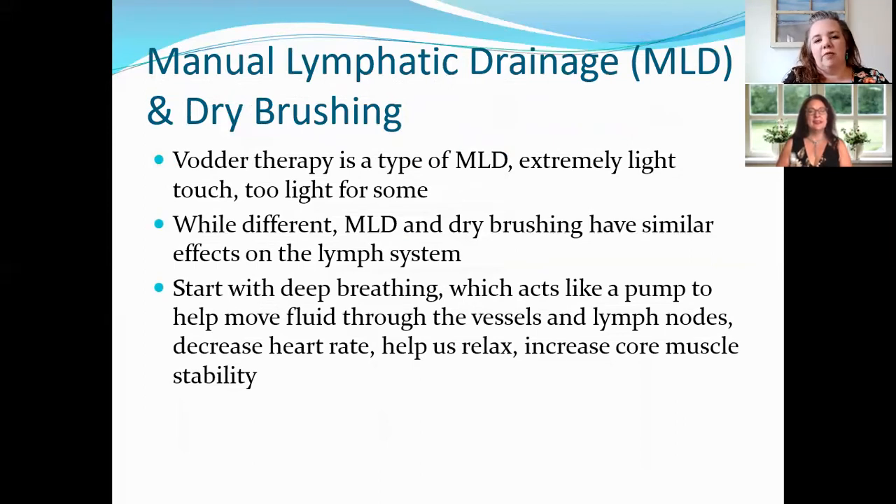Our next section is about manual lymphatic drainage and dry brushing. These are grouped together because they do similar things to the body. Vodder is a name you might hear — it's a specific type of MLD with a very light touch, sometimes described as feeling tickling and feather-light. MLD in general is a really light touch, and both MLD and dry brushing have similar effects on the lymph system to energize and move lymph through the body.